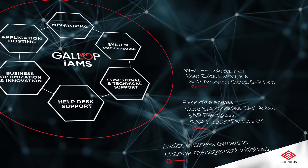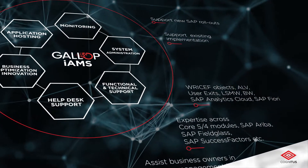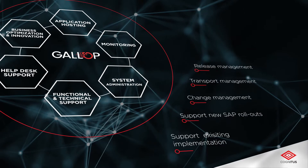System administration: support implementation and rollout for new SAP projects through system configuration support, handle all change management, transport management, and release management activities.